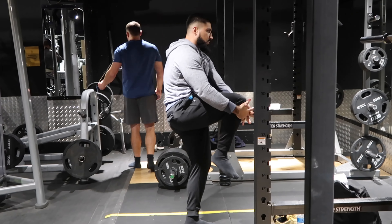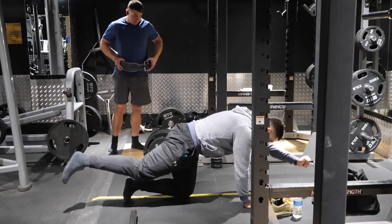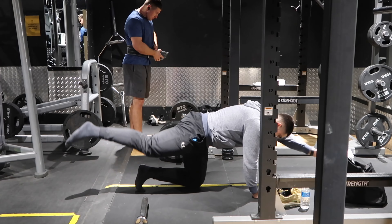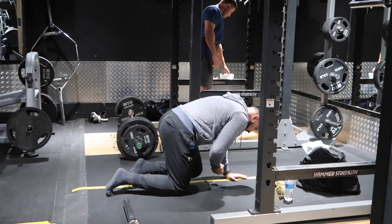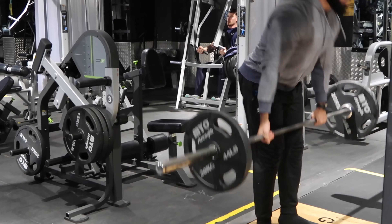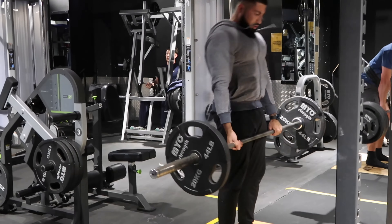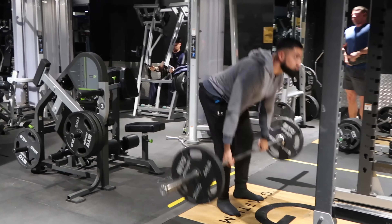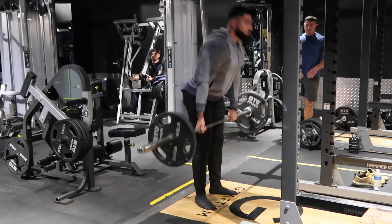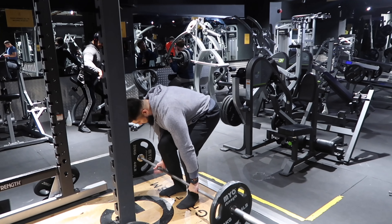Exercise number one is deadlifts. I'm just stretching here - this is a good stretch I do for my hamstrings, pulling my knee to my chest. I'm extremely stiff. You basically want to keep your core engaged at all times and move your arms and legs together - it's just a way of activating your glutes and tightening up your core. First exercise - well, warm-up set - just got 60kg on the bar to get some blood in the muscles, about five to eight reps, done twice.